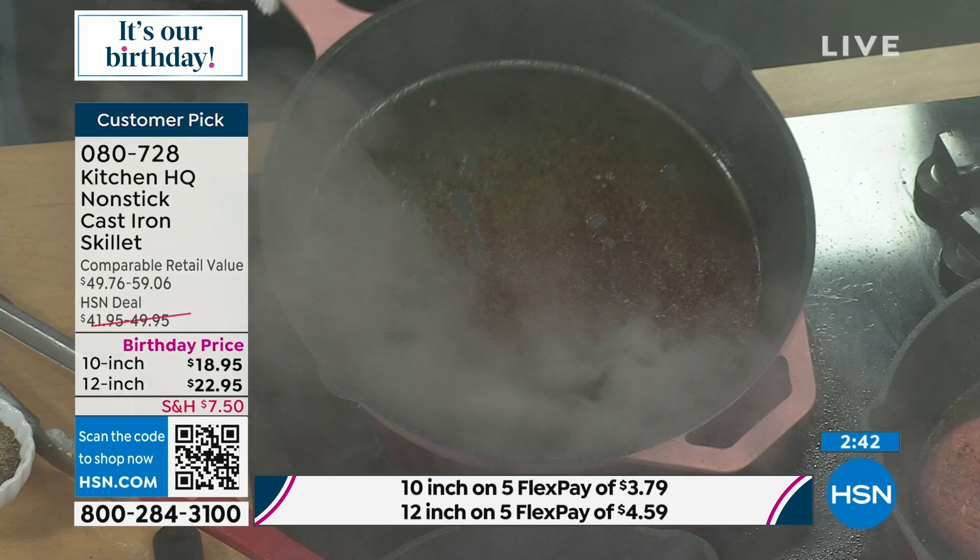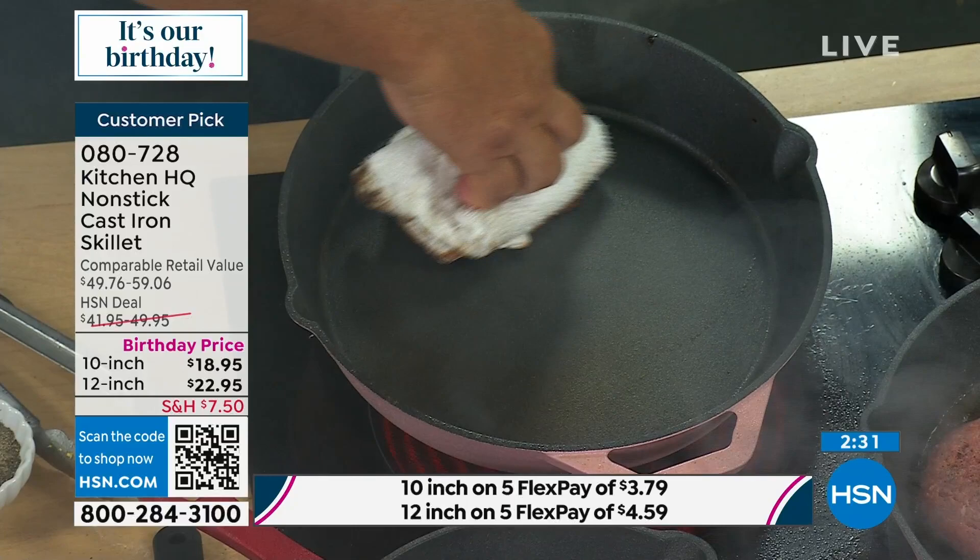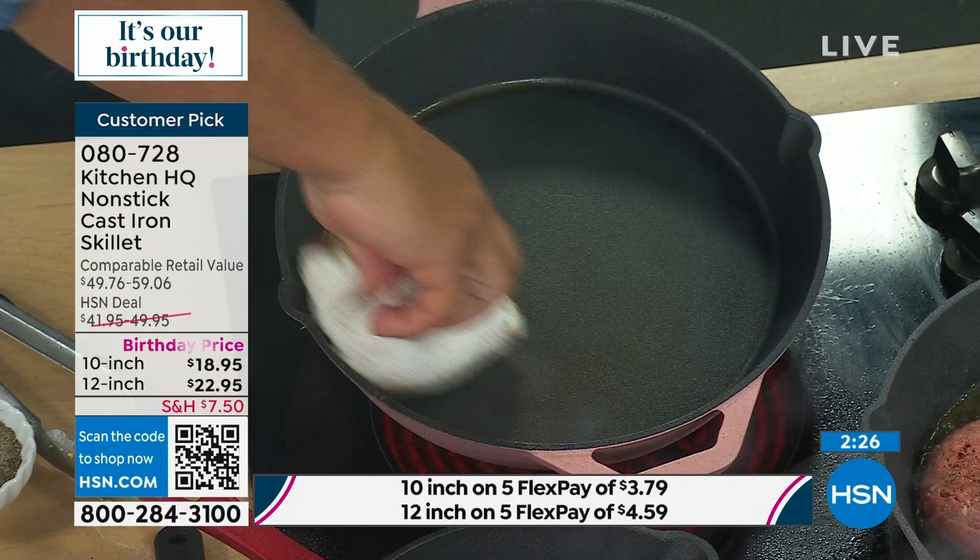All I have to do is take a cloth and clean this after doing my steaks. Never have to worry about cleanup — that's the best part about the Kitchen HQ cast iron.